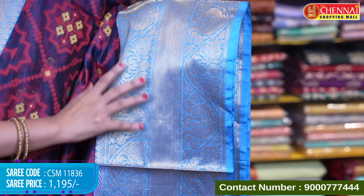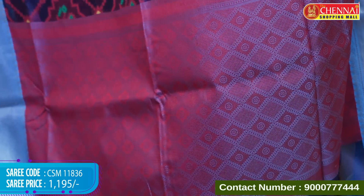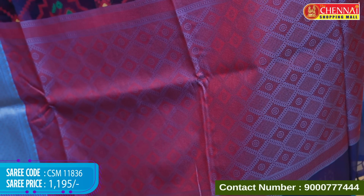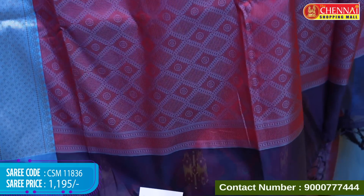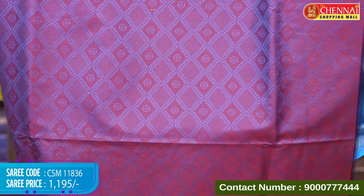On either sides, a pair of peacocks in wavy floral lines with light floating zari. The pallu has complete thread weaving in blue and red color with tassels. The blouse is contrast with a jacquard weave along with the border. Saree code is CSM 11836 and the price is very reasonable at Rs.1,195.